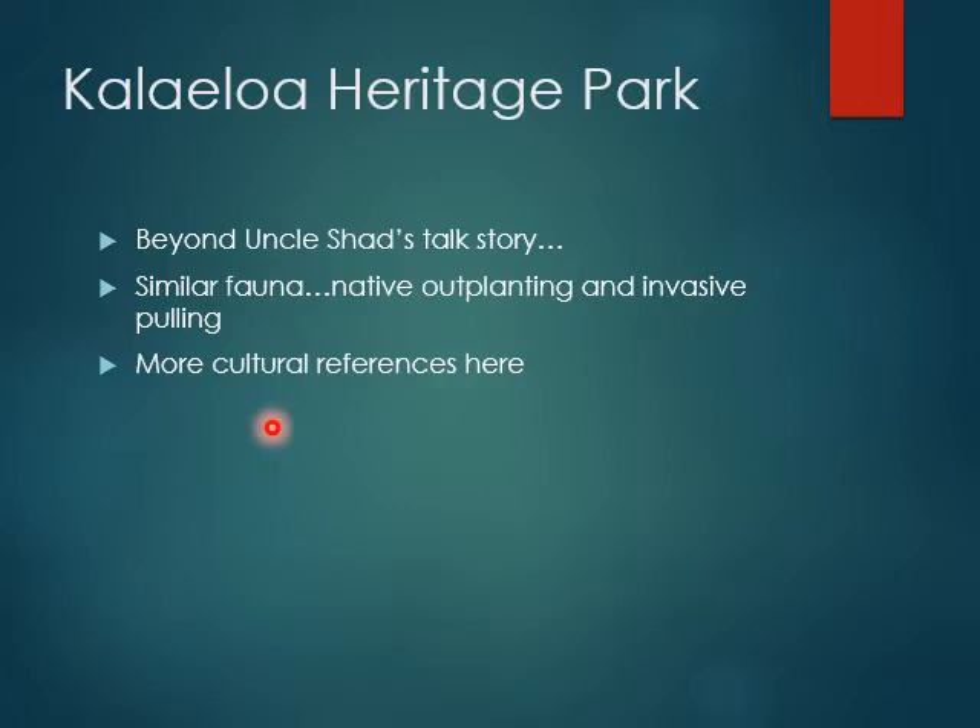Very similar fauna at Kalailoa Heritage Park. A lot of native outplanting and invasive species removal, with lots of cultural references as well. It's a very special place.